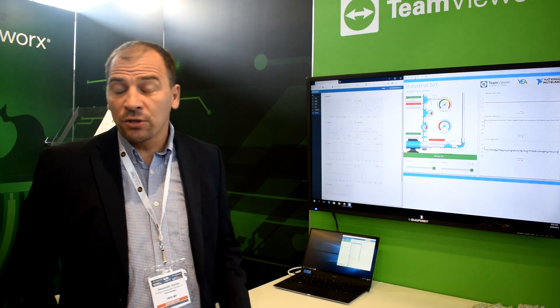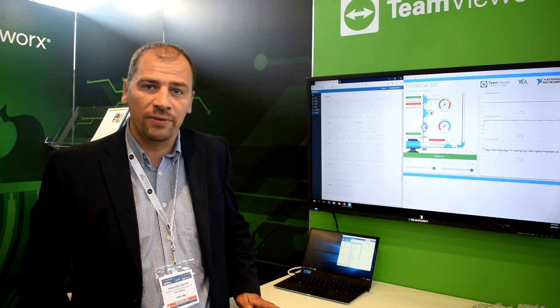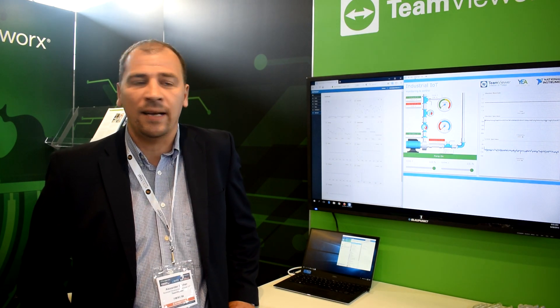Welcome to IoT Tech Expo Europe. My name is Alex Socher, working for TeamViewer as a business development manager for IoT. I'm going to show you the newest release of our TeamViewer IoT product, which we just released here in Amsterdam.